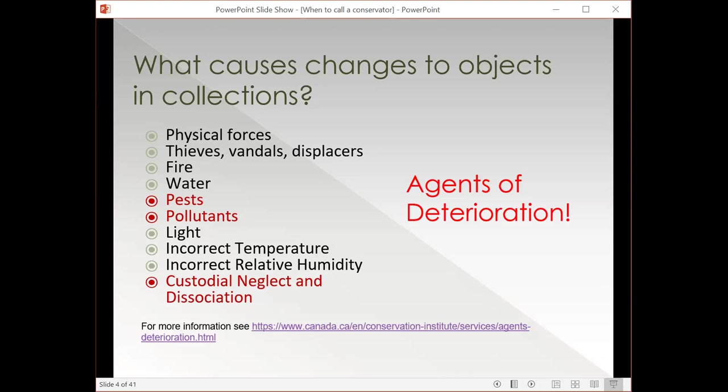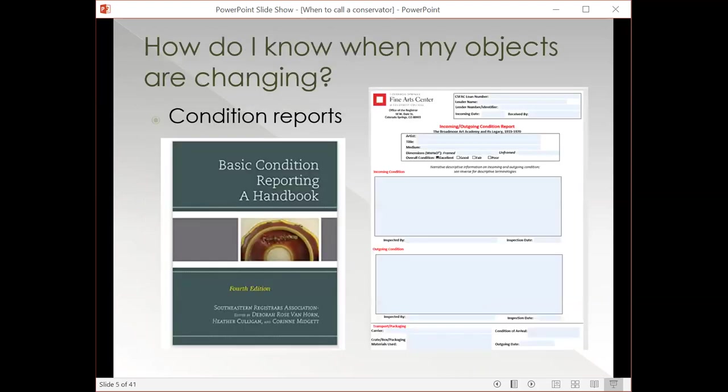These agents of deterioration are industry-wide. If you want more information, the Canadian Conservation Institute has a really great webpage — I've put the link there, but you can also just google it and it'll pop up. How do you know when your objects are changing, and how do you know when changes might need to be addressed by a conservator? One of the key tools for that is condition reports.